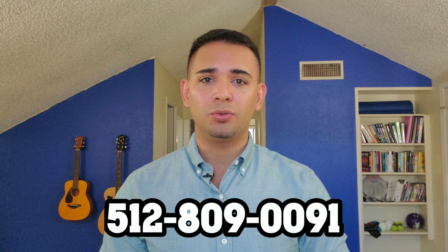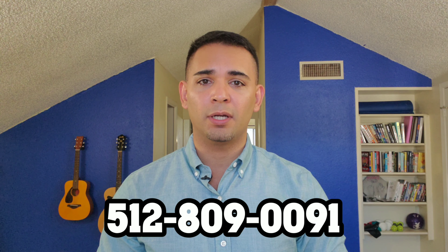Hey, real quickly before you see this home, I just want to let you know that my purpose here is to help you find the perfect home and get the best deal possible. We can do that together by having what I call a home buyer's consultation, where I go through the entire process of what it takes to purchase a home — whether it's a brand new one like this or a resale home — and explain the differences. You can contact me directly at 512-809-0091. You can call or text me, or leave your name, number, and email below this video and I'll get in contact with you.